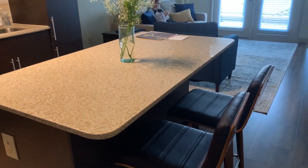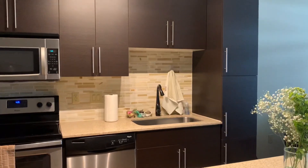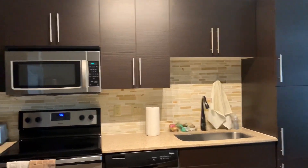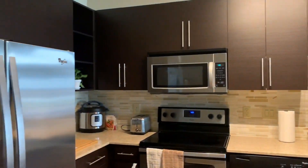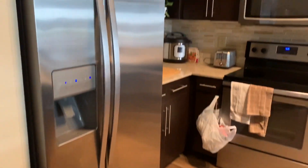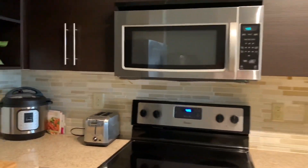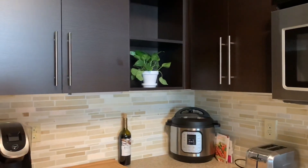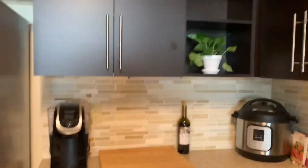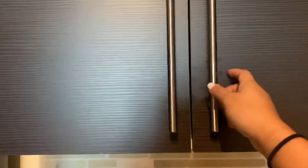We decided to put counter stools instead of having a dinner table to maximize our living room space. Our kitchen has a bunch of storage space, which is really nice considering the size. Here is our fridge — standard general kitchen appliances, all included with the apartment. And there's my beautiful pothos plant that I got from Buchanan Native Plants in Houston.